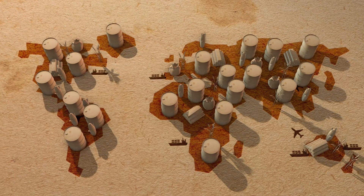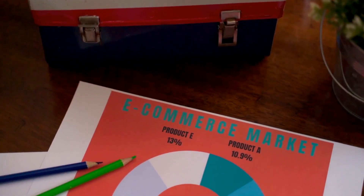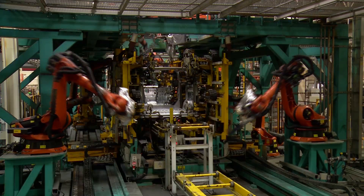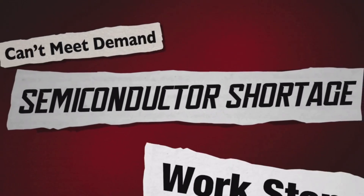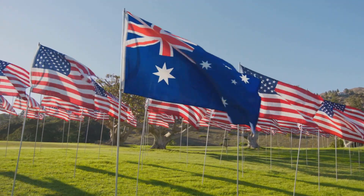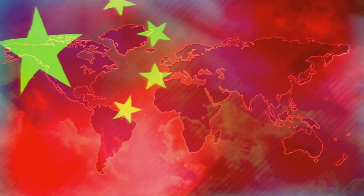Neodymium is super important — where does it come from? The majority of the world's neodymium is mined and processed in China. China controls 80–90% of the entire supply chain. This creates a significant bottleneck and a major strategic vulnerability. Global industries are heavily reliant on a stable supply from China, and any disruption can send shockwaves through the global economy. There's a growing push for supply chain diversification, but it's a slow and capital-intensive process.